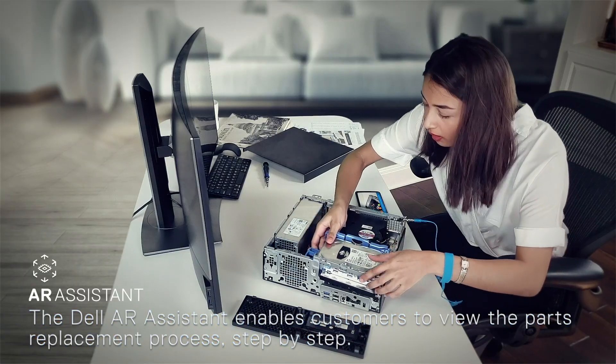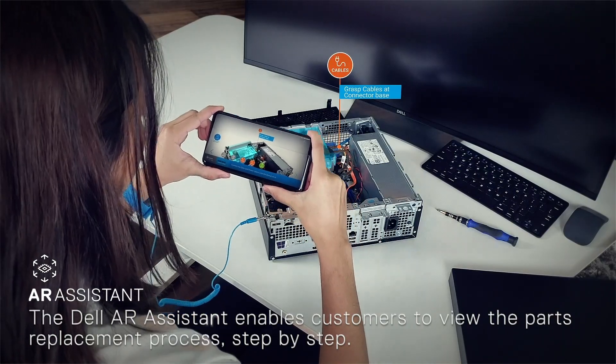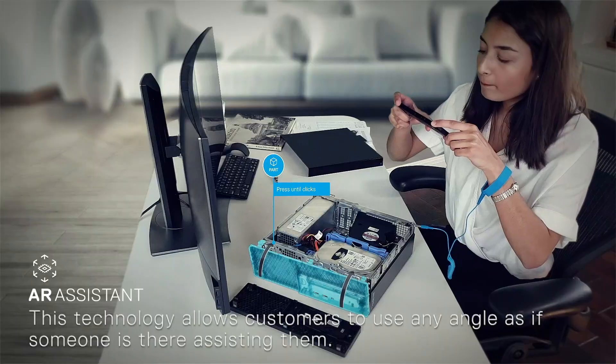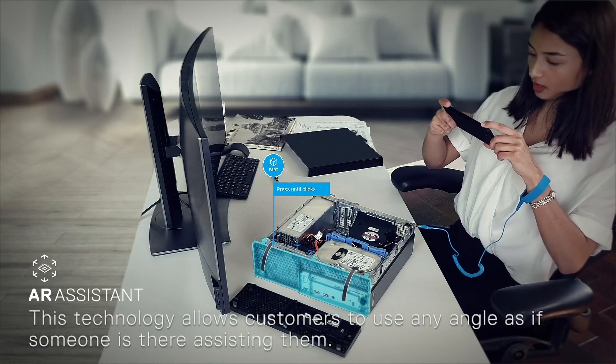The Dell AR Assistant enables customers to view the parts replacement process step by step. This technology allows customers to use any angle, as if someone is there assisting them.